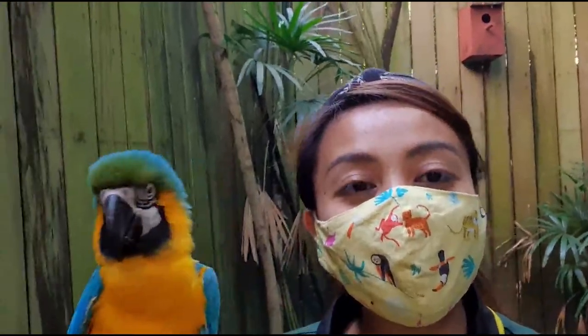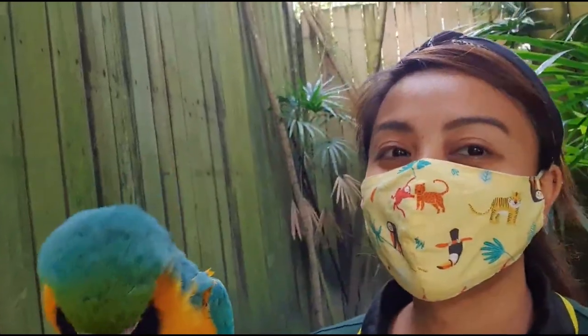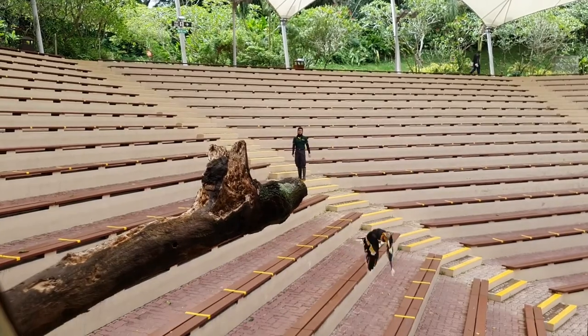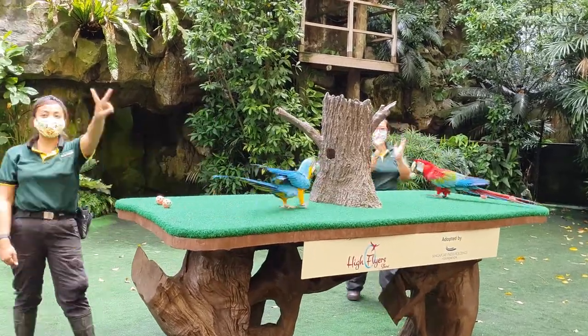Even though there's no show, it's very important for our birds to get their day. It's enrichment time!